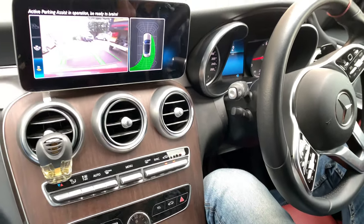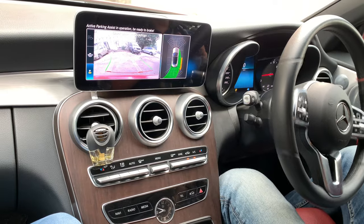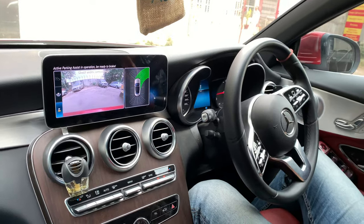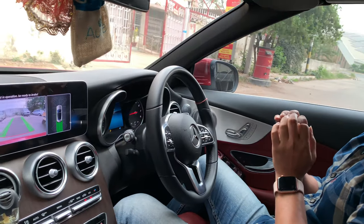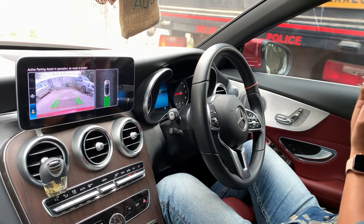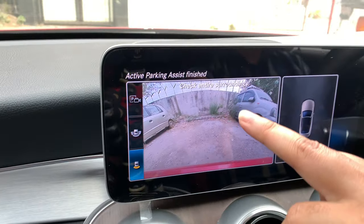The auto parking is doing its job well. Front gear engages when needed. The car doesn't always look perfect, but it's a Mercedes system and it's a good thing. The car has been parked — just a little bit back. Active parking assist finished.